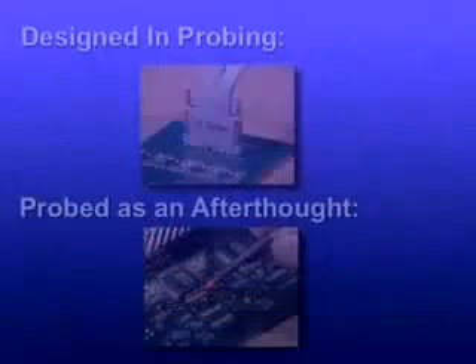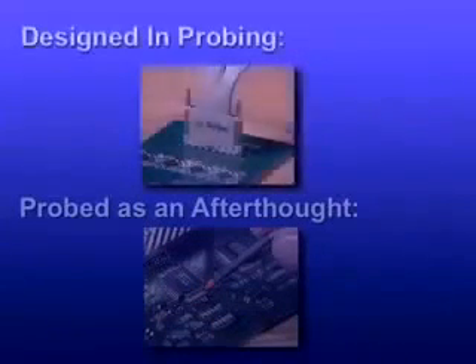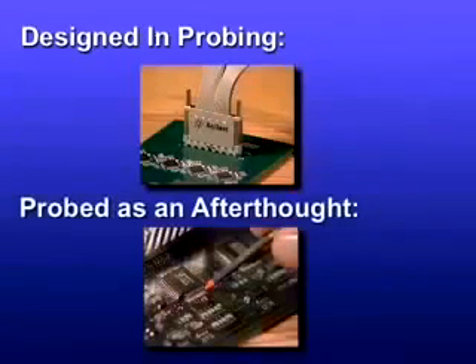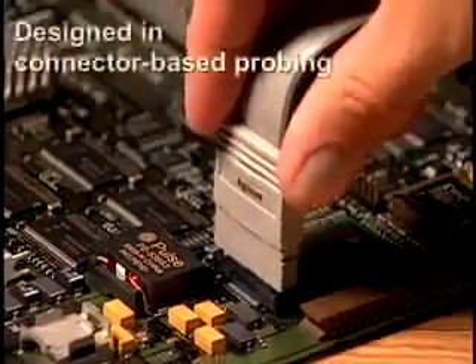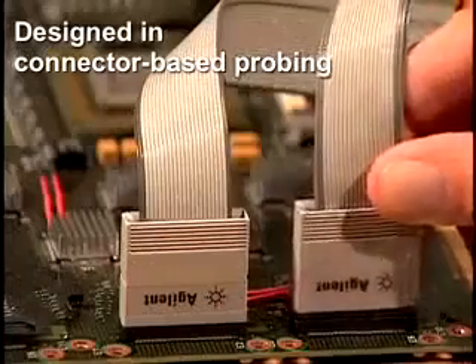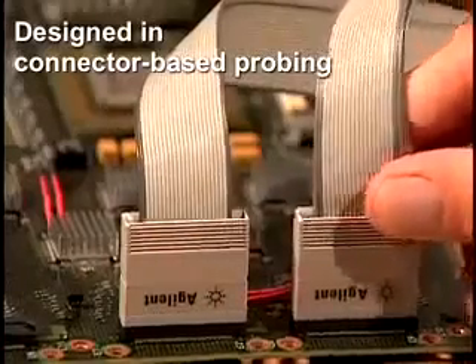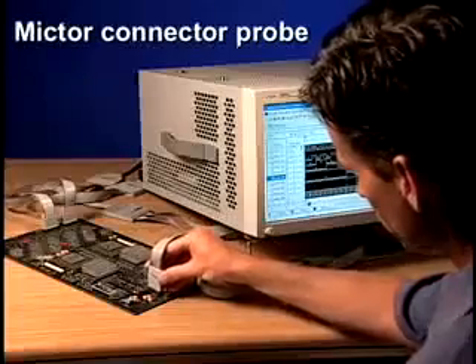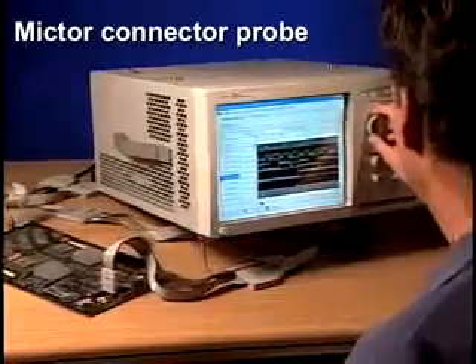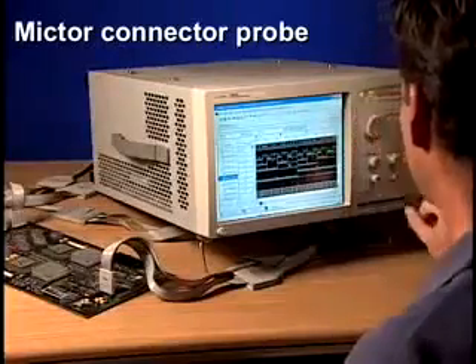Today's probing technologies fall into two distinct classes: those designed into a circuit where the signals are routed to fixed connectors at convenient connection points, and those probes connected as an afterthought when no probe point has been designed into the system. When able to plan ahead during board design, designed-in connector-based probes provide a convenient way to probe numerous signals in a small space on a target board. Mictor connectors, long the standard logic analyzer probing interface, have been a reliable connector-based probing solution and a popular choice among digital designers.